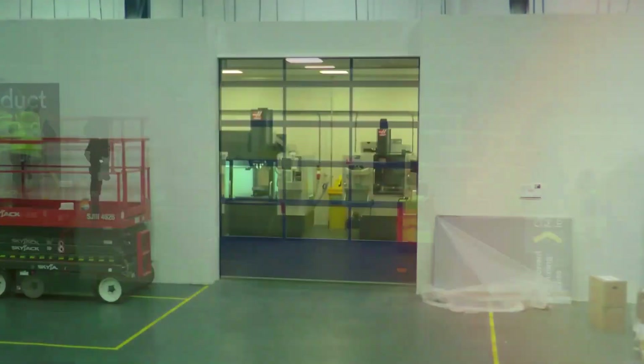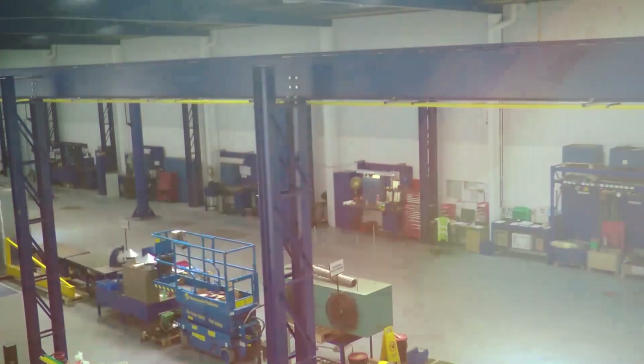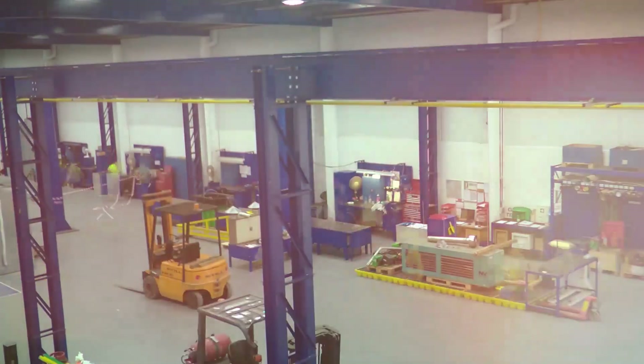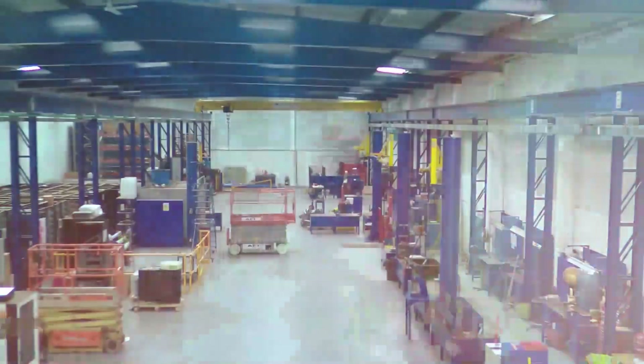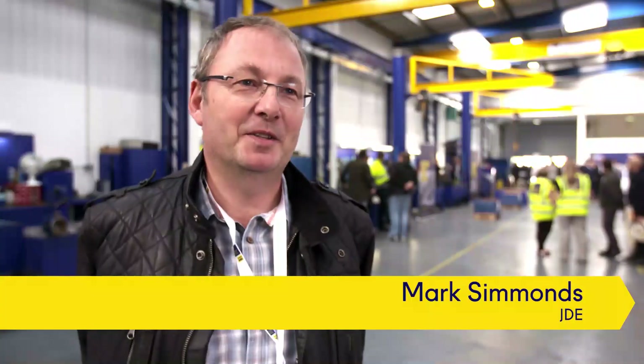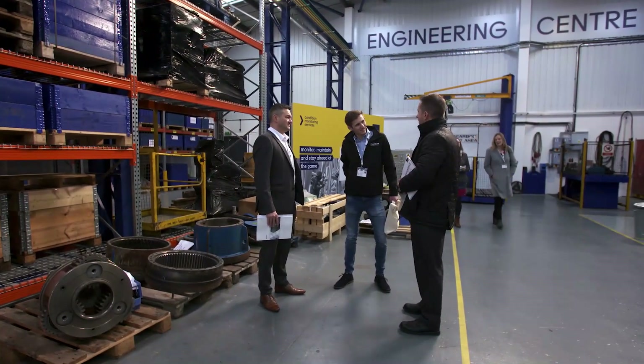This is our brand new engineering services centre in Wolverhampton — 15,000 square foot dedicated space, with all sorts of repairs and maintenance, a cutting tool proving centre, and vendor managed services facilities. The best thing about this centre is the range of facilities that can be used for the future, and that's going to improve the efficiency of repairs, which is vital to keeping our plant running.